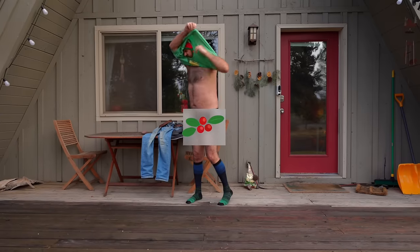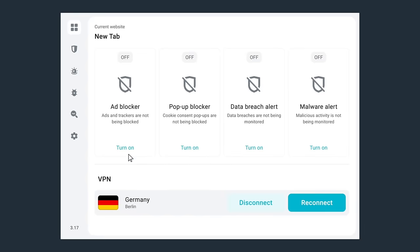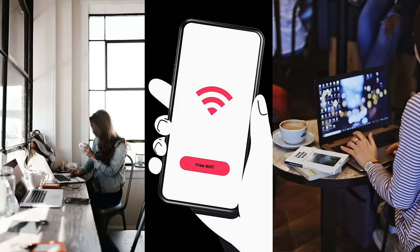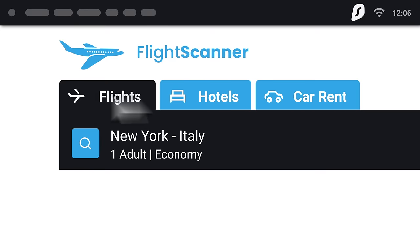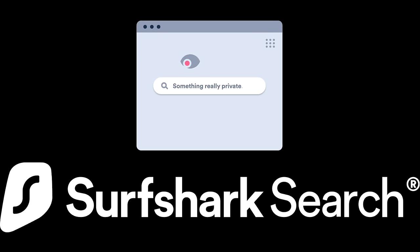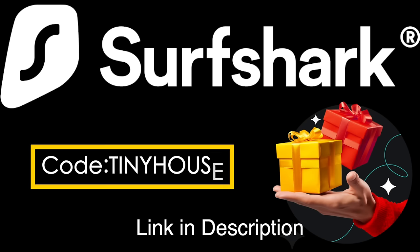Using the internet without Surfshark is like getting dressed outside — everyone can see your data. Protect your internet activity with Surfshark, a VPN provider that conceals everything you do online. You can surf the web in a hundred countries to access blocked streaming services and more. Use Surfshark VPN to get the very best deals on holiday shopping. Get an exclusive Surfshark holiday deal — enter promo code 'tinyhouse' to get up to six additional months for free at surfshark.deals/tinyhouse.